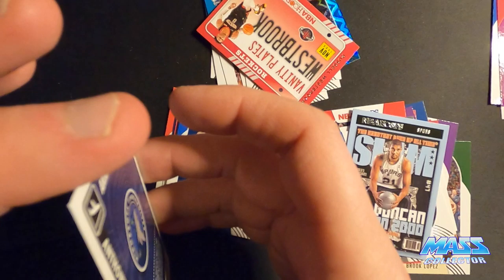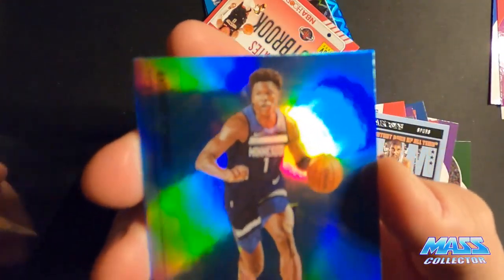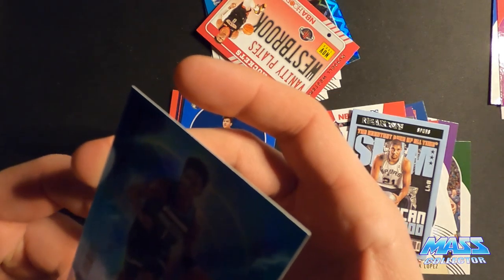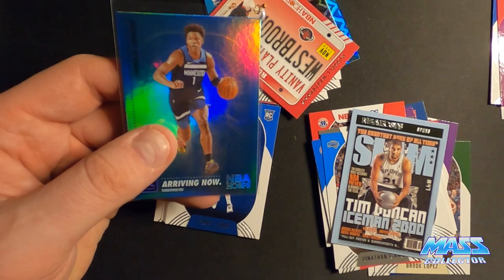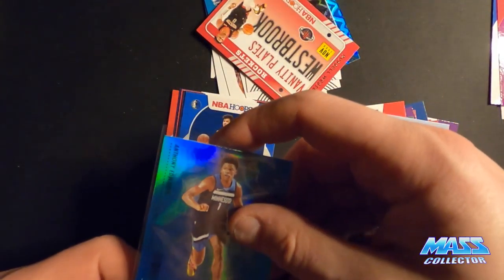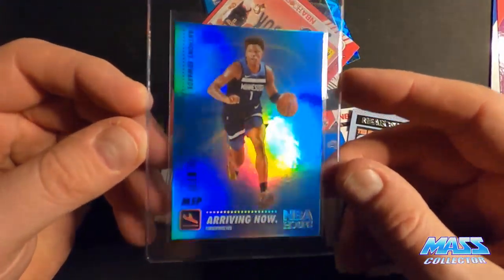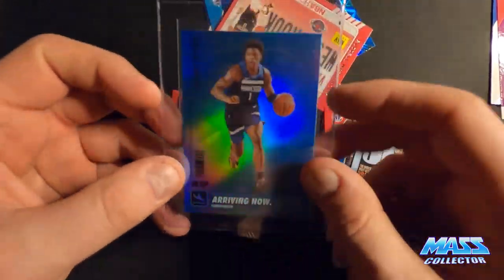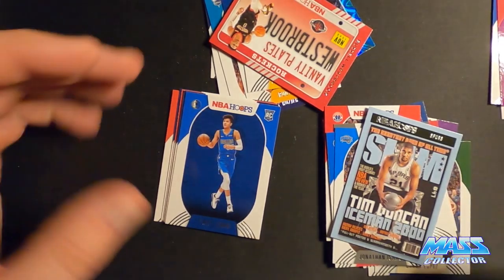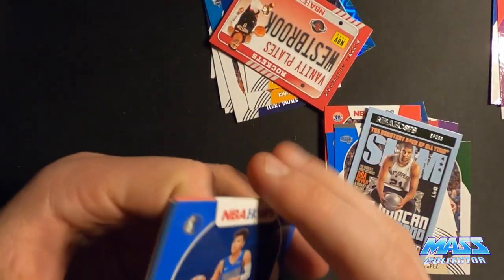Looking at the quality of it right now it looks really nice — no scratches or anything. Pretty sweet. Really nicely centered, it's dope, I like that one.